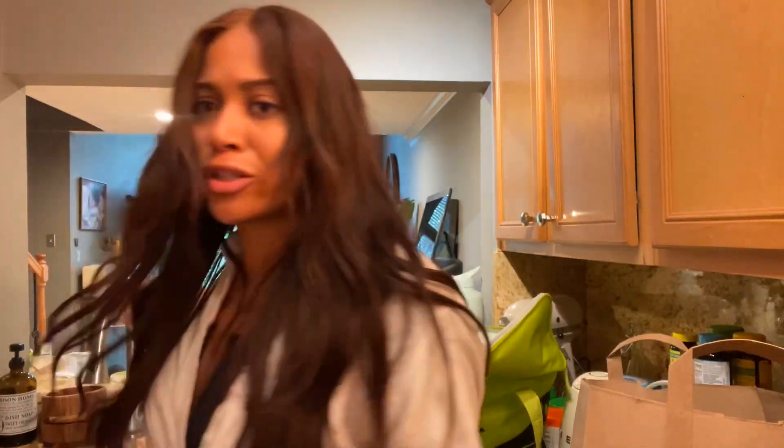That's my grocery shopping for the week — really quick video. Thanks for tuning in. If you have any questions, let me know — I'll answer them about eating healthy and all that. Thanks for tuning in, bye!